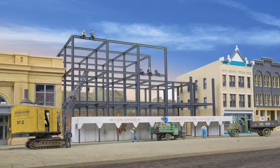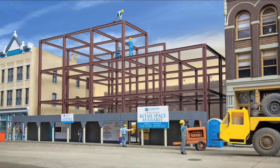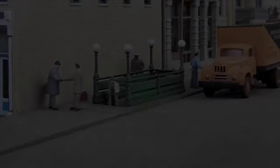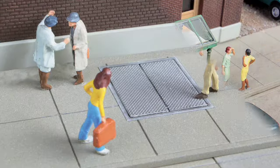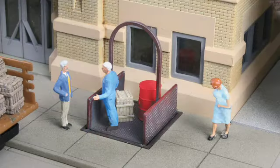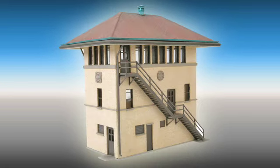Bringing urban excitement to HO scale, we'll have samples of the newest Walthers American City series kits including the new construction site with detailed girders and sidewalk shelter, plus colorful signs and decals for various eras. Putting big detail in a small space is easy with the new subway entrances that can be built in several styles and sidewalk elevators. Samples of our new Cornerstone series Pennsylvania block and interlocking tower and Santa Fe interlocking tower will be displayed throughout TrainFest.